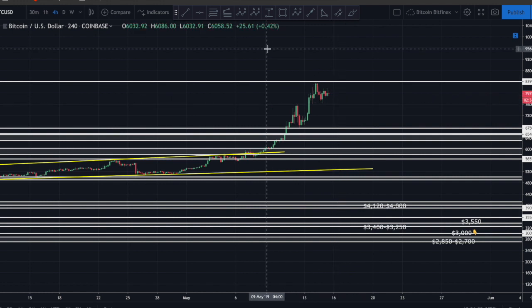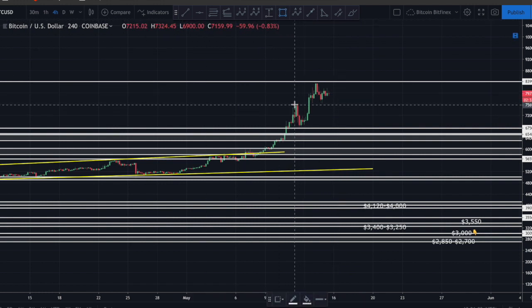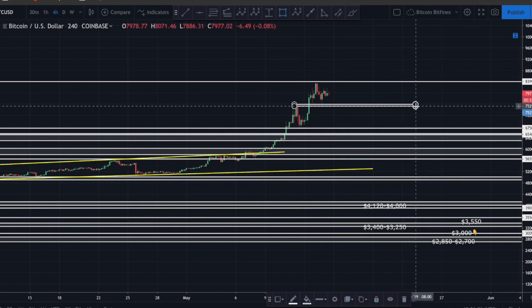Zooming into the four-hour chart, we can see an extremely relevant zone right here that acted as resistance and then as support. If we do break down below this area at approximately 7500-7600 and close below it, I think it'll be a pretty quick drop to at least 6700-6800. I do have buy orders sitting down here - buy orders starting from 7600 laddered down, with my next area to buy at approximately 6350.